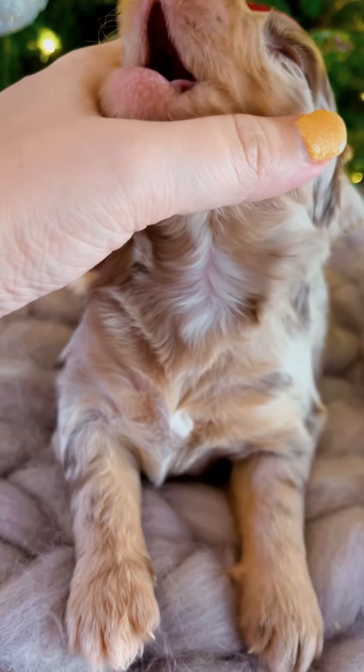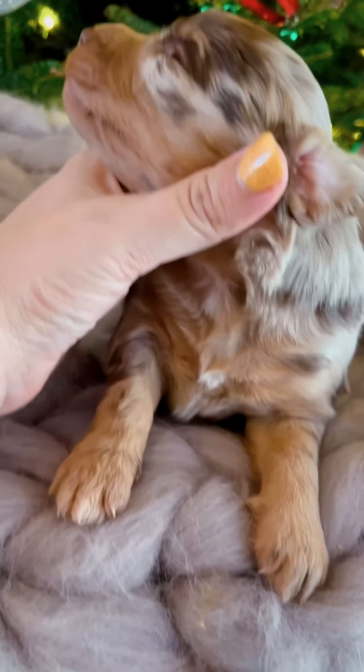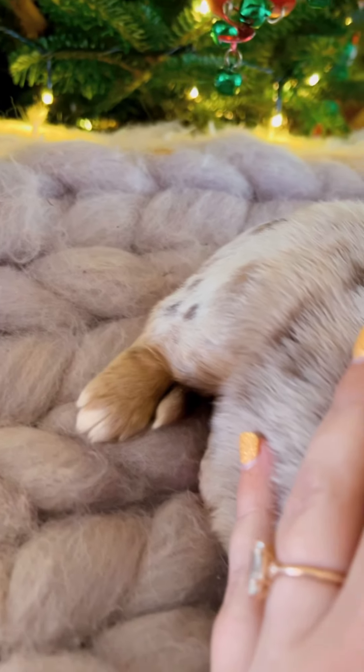She's a little white right there and on her chest, and a little bit on her paws as well. She's really cute.